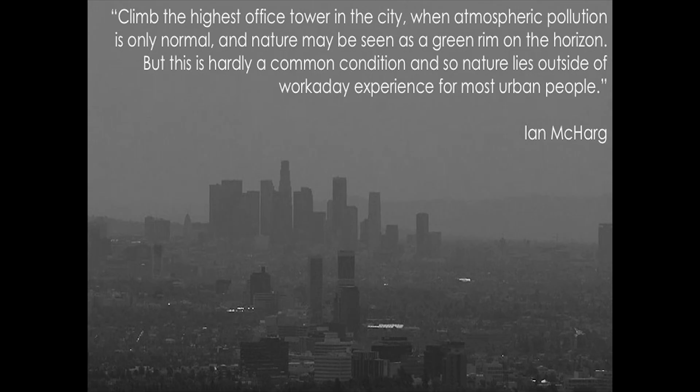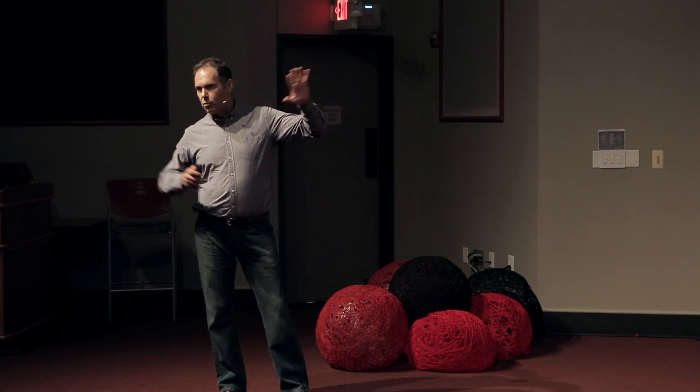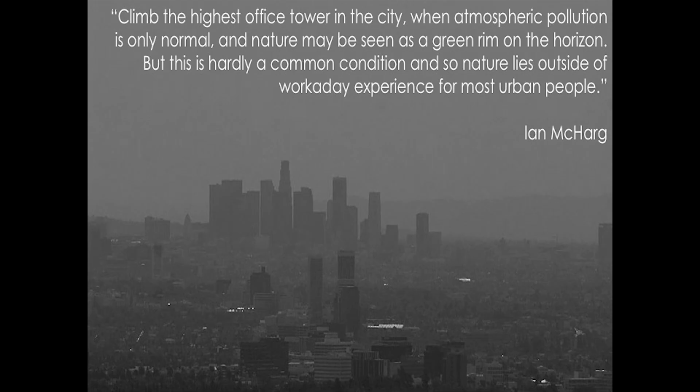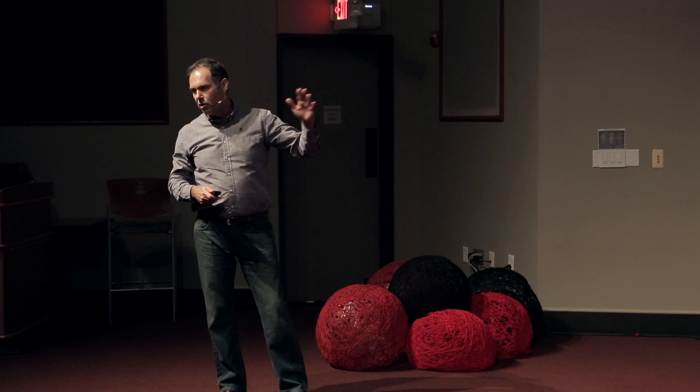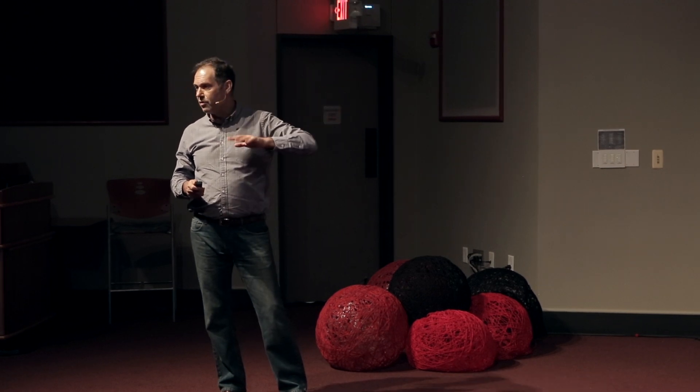Ian McHarg was a landscape architect, a Scotsman, very interested in getting ecology back into design. He wrote the book Design with Nature. What he's saying is we're pushing nature out — we've pushed it far away. Now you can't even see it for most people. So if we can't get people out there, and for a lot of people they can't, then we have to bring that in.